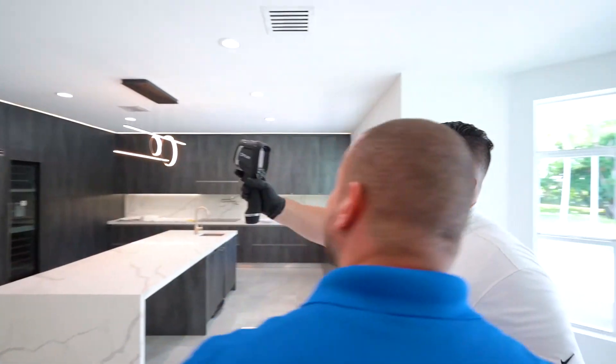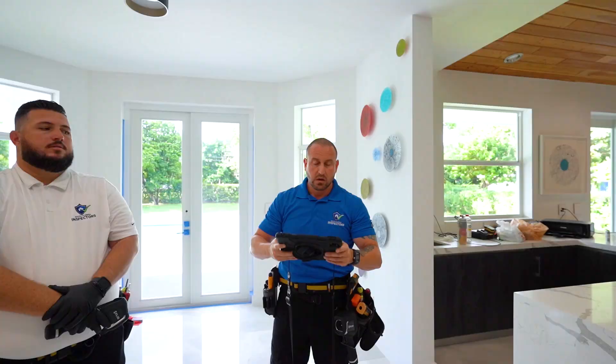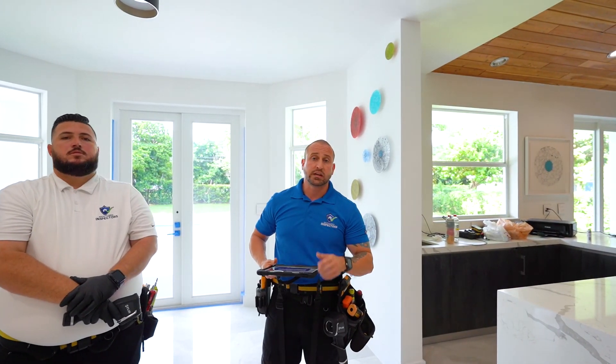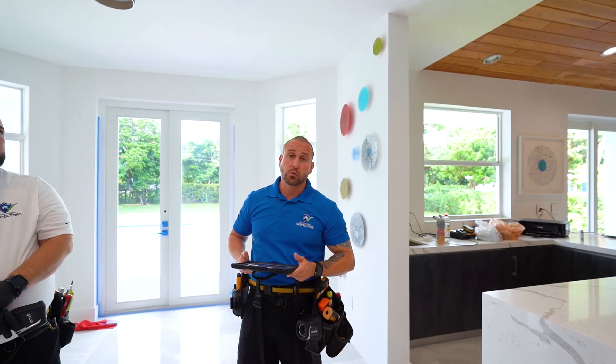Hey Chris, take a look at this. This is an apt to please. Oh yeah, let me take a picture of that. This is a perfect example why we use technology to catch things that the eyes can't see, using our thermal equipment.